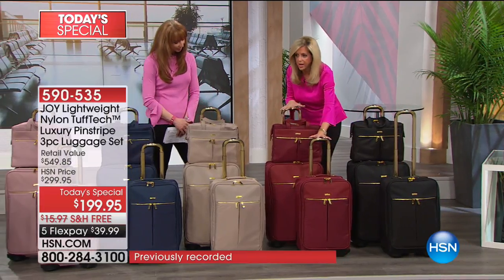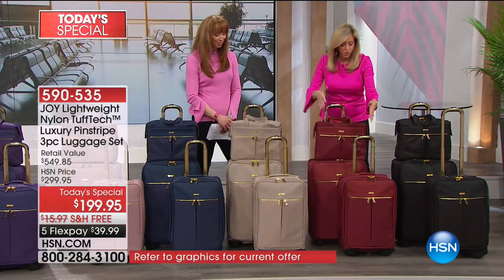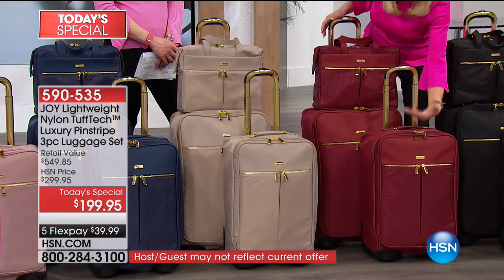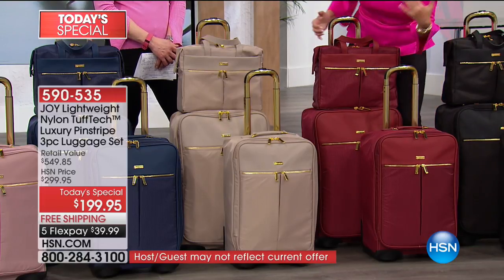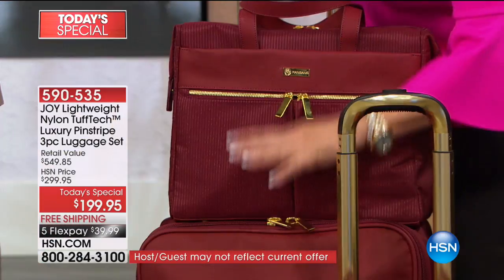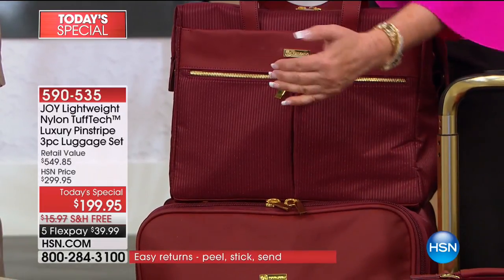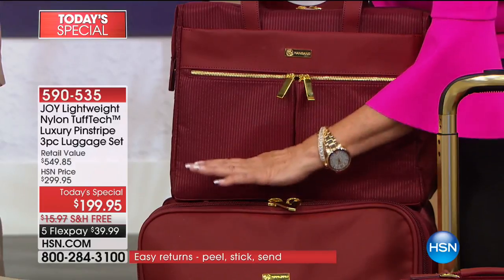Here's your Cabernet. So gorgeous. You are getting — this is really a set for life. Because you're getting a carry-on piece, a 22-inch. That's your medium. The large, you have to check of course, because it's large. And that's your 25-inch.